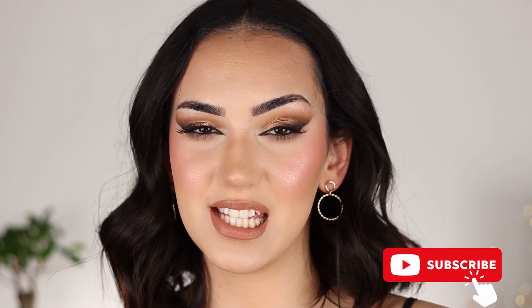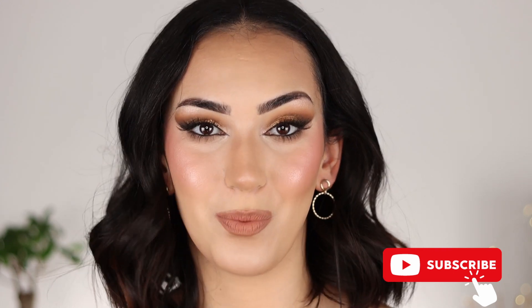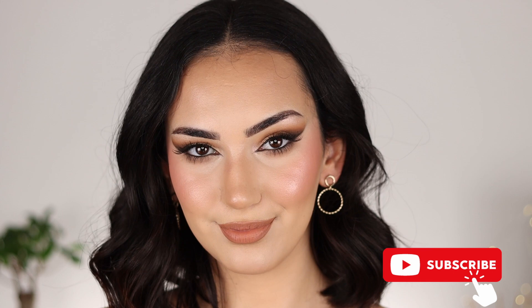On my last video, I walked you through a very simple, quick and easy, natural makeup look for every day, and today we are going the opposite route. I am going to show you how I created this very outrageous and very sexy night out makeup look so that the next time you need a full glam, you know what to do. So in case you want to see how I did this, just keep on watching.